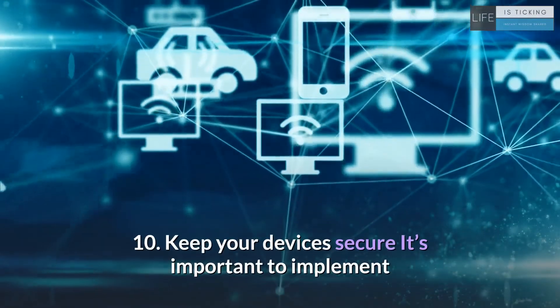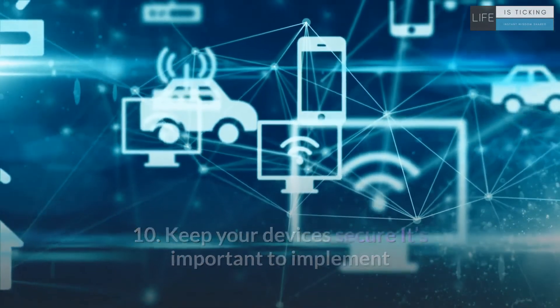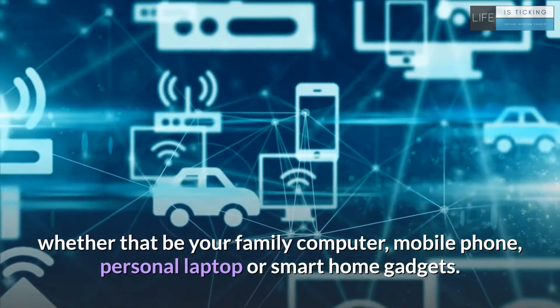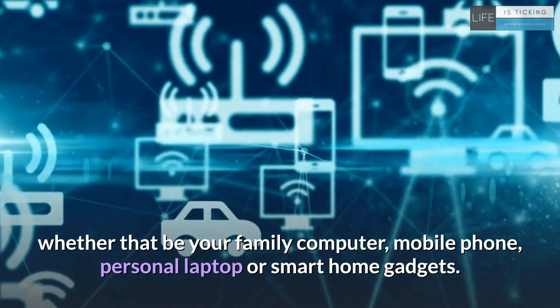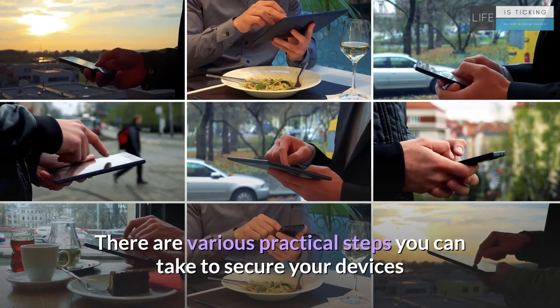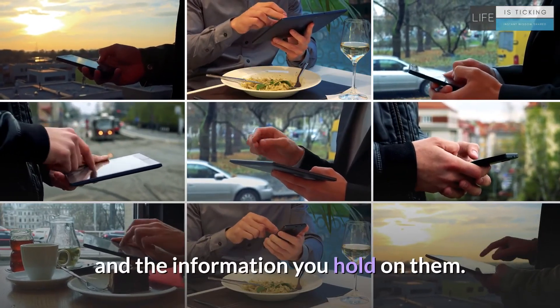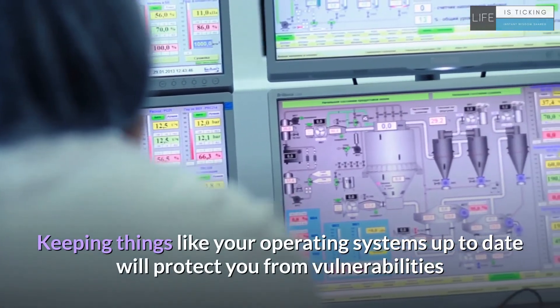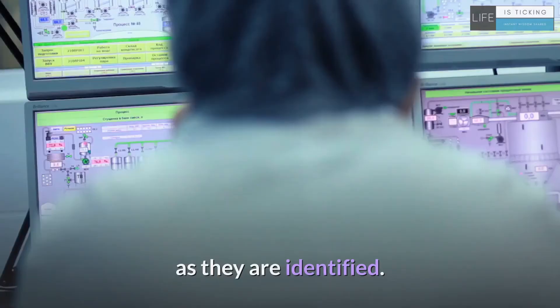10. Keep your devices secure. It's important to implement these basic security measures on all of your devices, whether that be your family computer, mobile phone, personal laptop or smart home gadgets. There are various practical steps you can take to secure your devices and the information you hold on them. Keeping things like your operating systems up to date will protect you from vulnerabilities as they are identified.